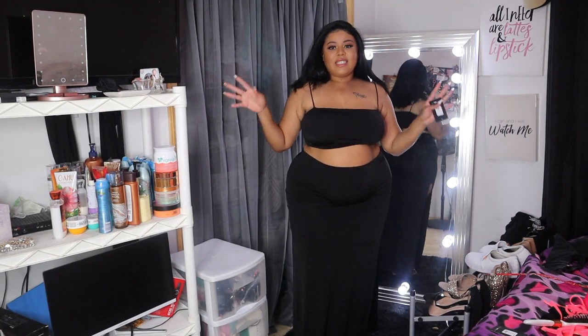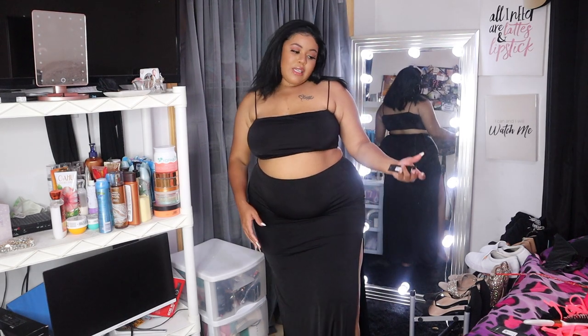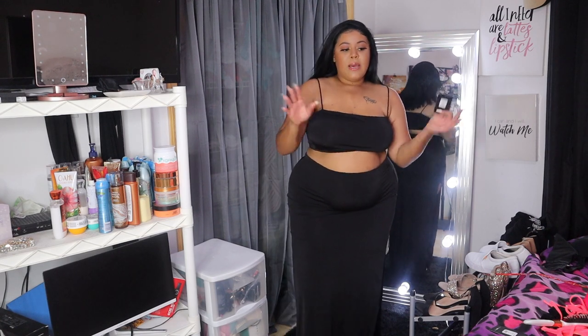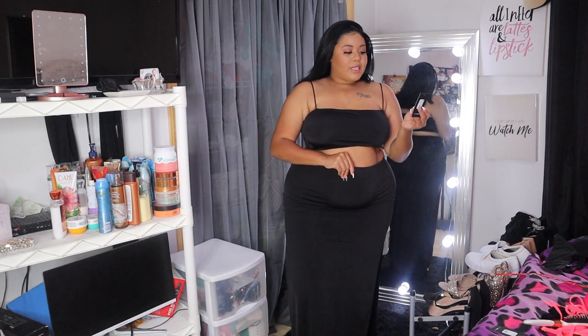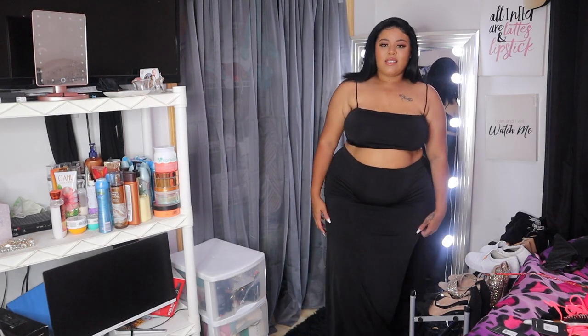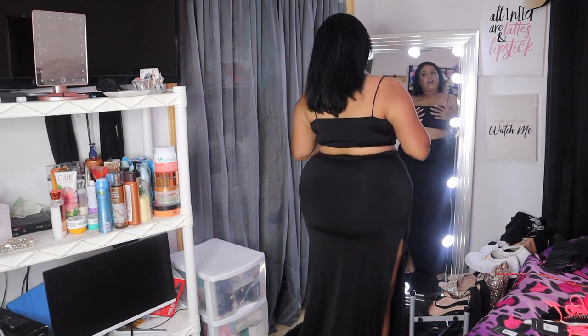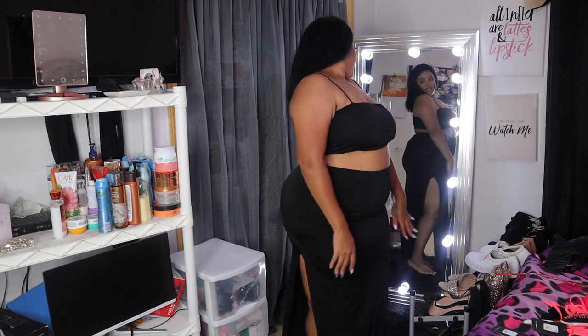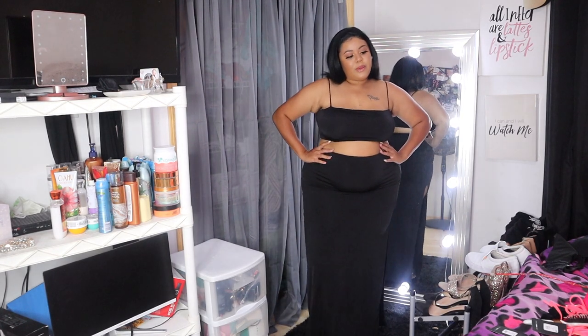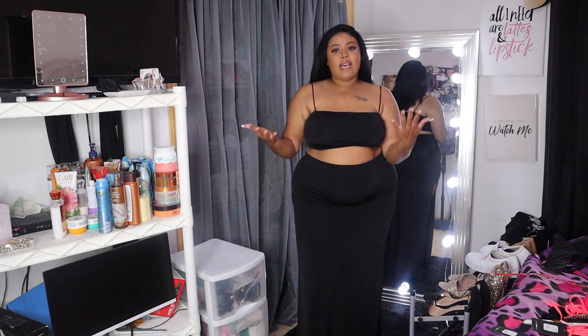This is our final outfit — it is a set, and I am obsessed. I did want it in red but they didn't have red in my size, so I settled for black. They had white too, but me and white don't mix because I get it dirty. This is the Mariah Slit Skirt Set, and when I tell you I'm obsessed — not one but two slits! I love it. My sister has this set too — I think in red — and when I saw it on sale I had to get it.